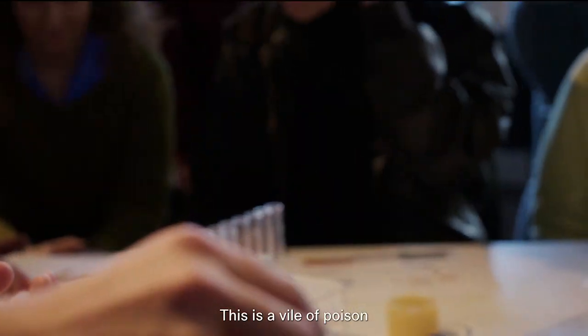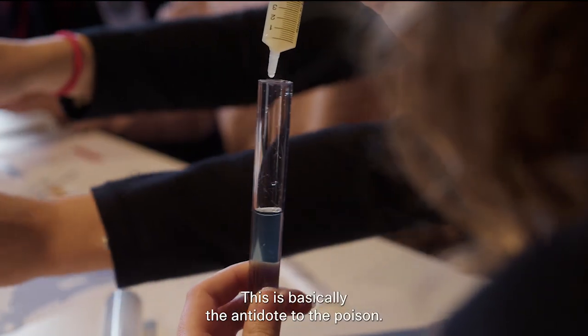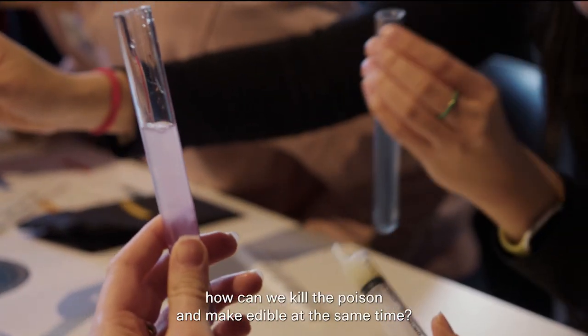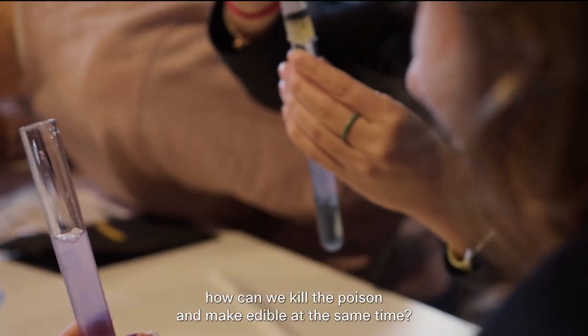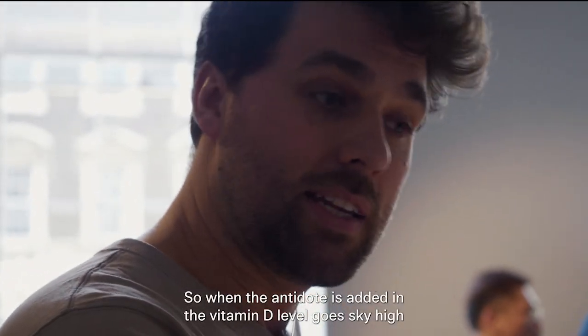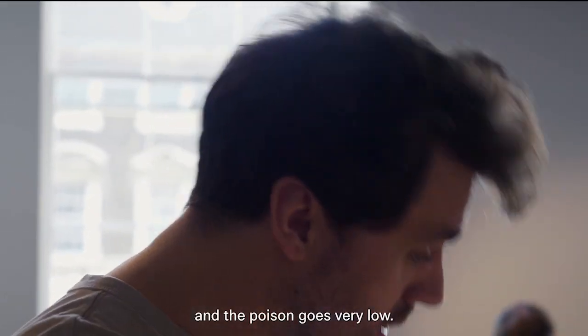A vial of poison — but you have these syringes around the table. This is basically an antidote to the poison. What we think about our future meat is: how can we cure the poison and make it edible at the same time, while also heightening the nutritional value? When the antidote is added in, the vitamin D level goes sky high and the poison level goes very low.